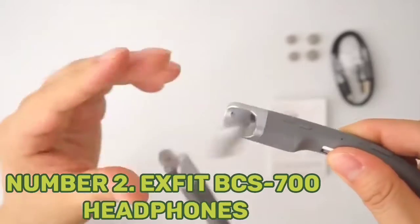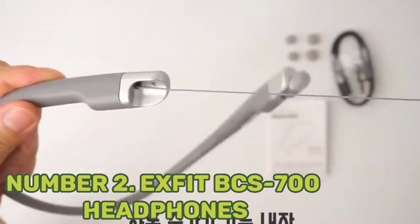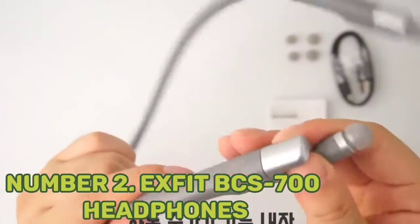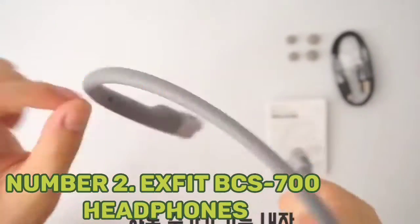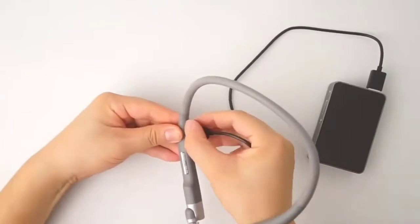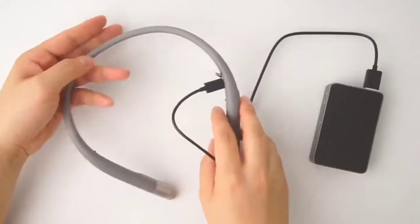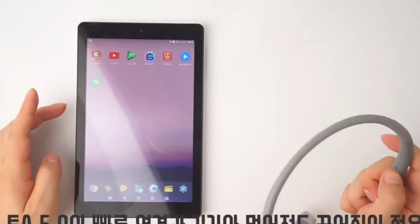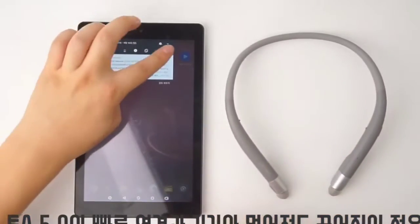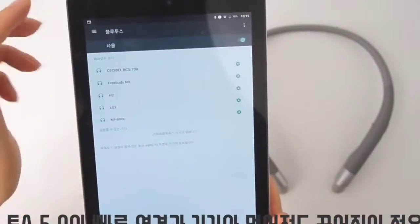High-quality 8mm speakers deliver outstanding balanced sounds across treble, bass, and high notes. Vibration alerts notify users of incoming calls. The headset has an attractive design in sleek navy blue and is also available in charcoal black and silver white. It carries an IPX4 rating for water resistance, making it suitable for workouts and jogging in mild rain. Thanks to retractable earbuds, this device also prevents cord tangling.